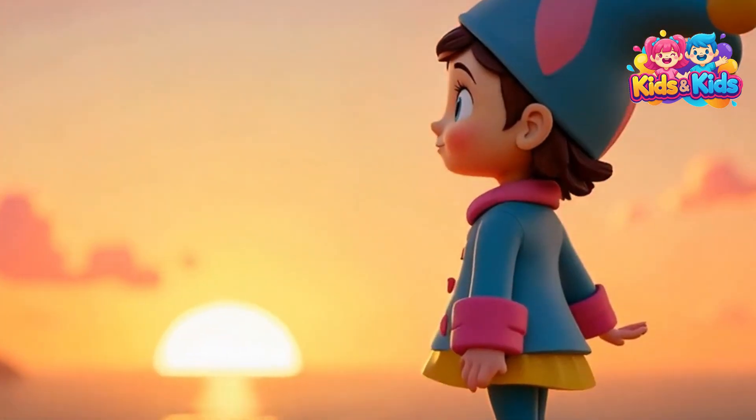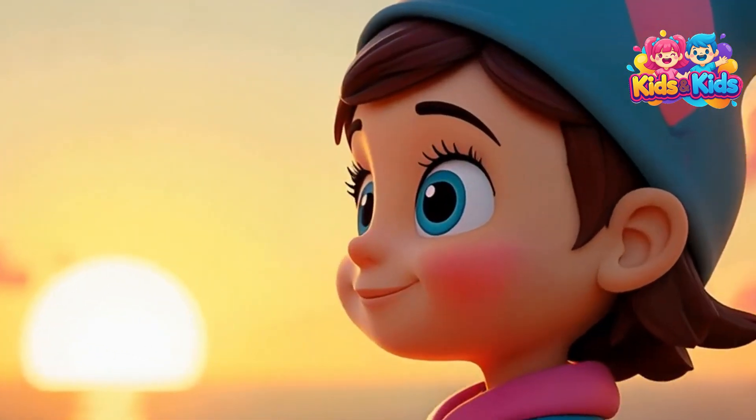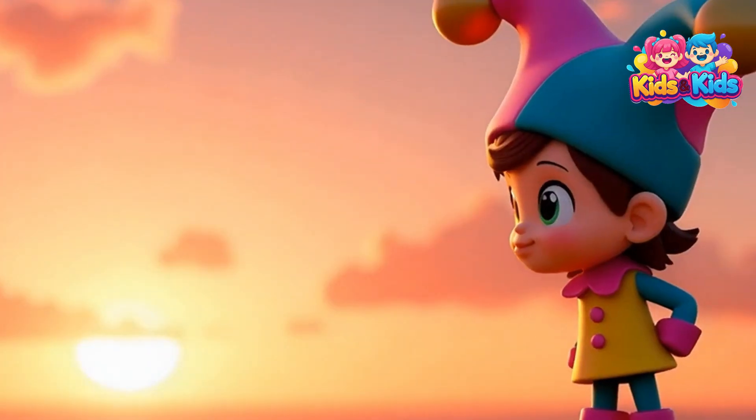When the sun goes down, the blue bunnies get tired and the red and orange colors take over. That's why sunsets are so pretty.